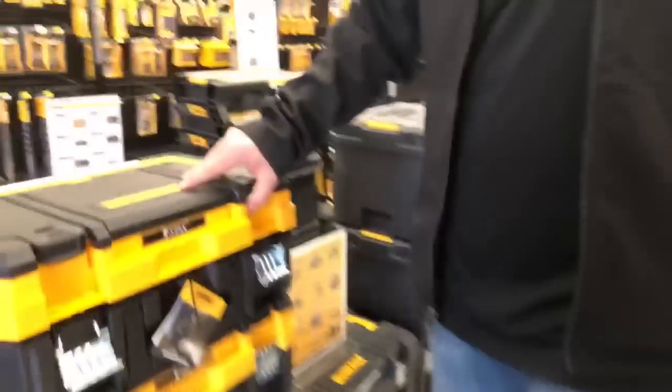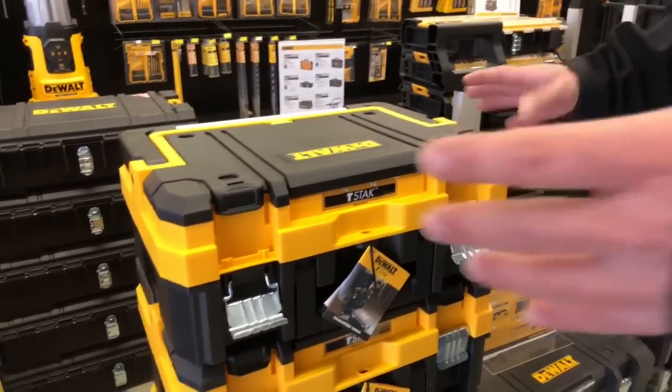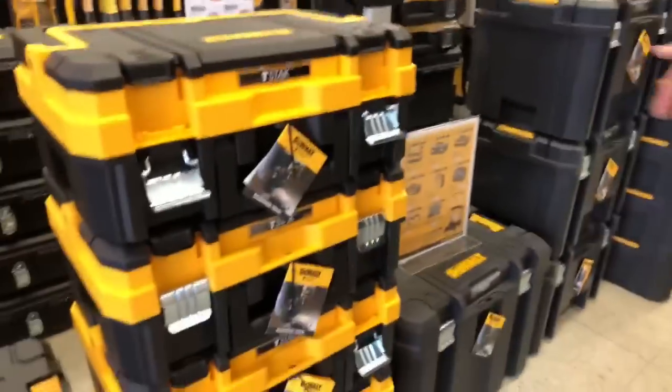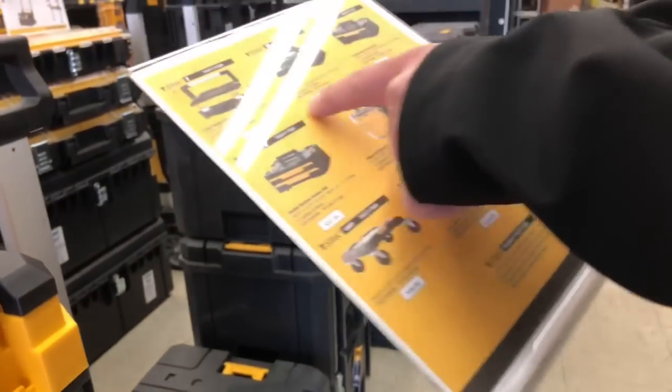T-Stack — it is nice, it's a smaller compactor system. I'm already into the Tough System, I just... why move? But I will tell you this much, if you look at the organizers at all...